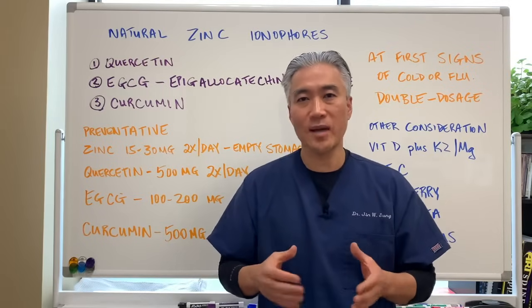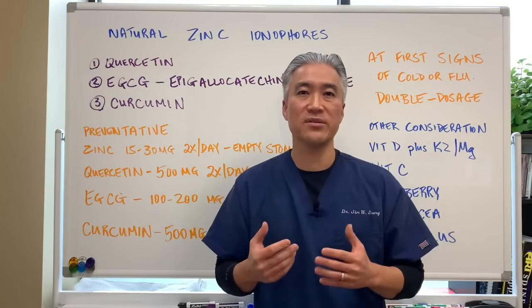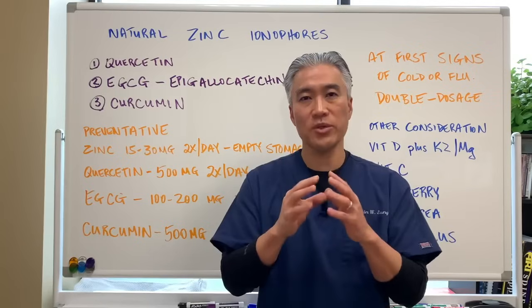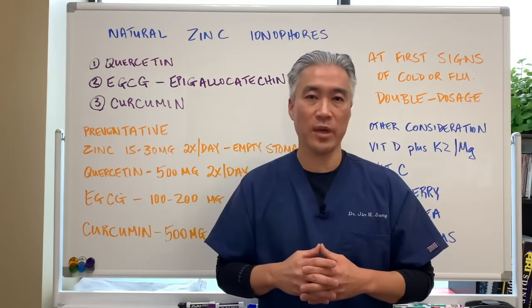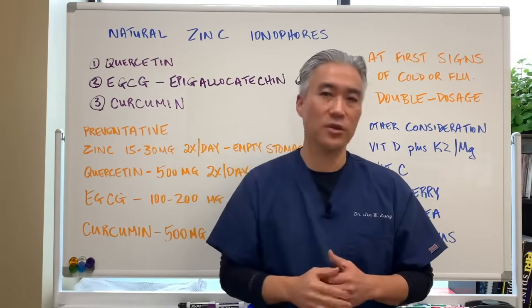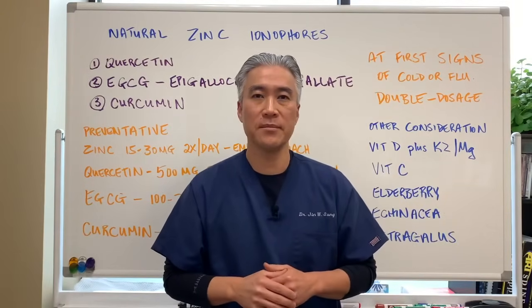Basically, what zinc does is help prevent the replication of viruses. We need to get zinc through the cell so it can do its job within the cell. My name is Dr. Jin Sung — where clinical excellence meets excellent results. We'll see you next week on the healthy side. Have an awesome day.